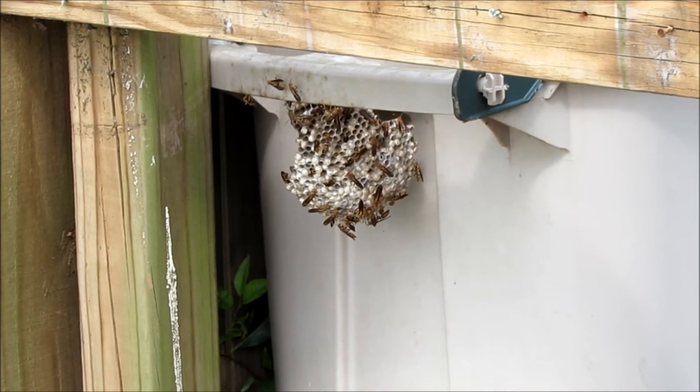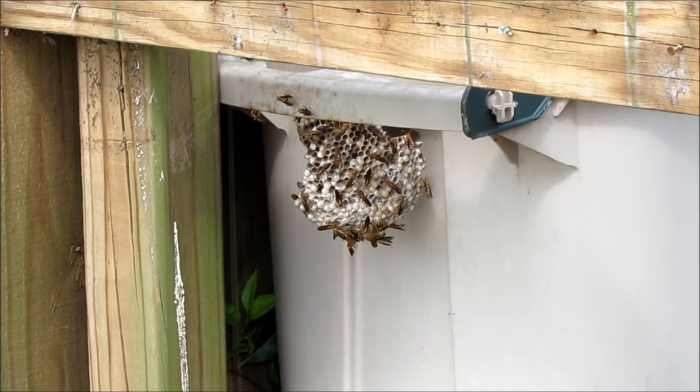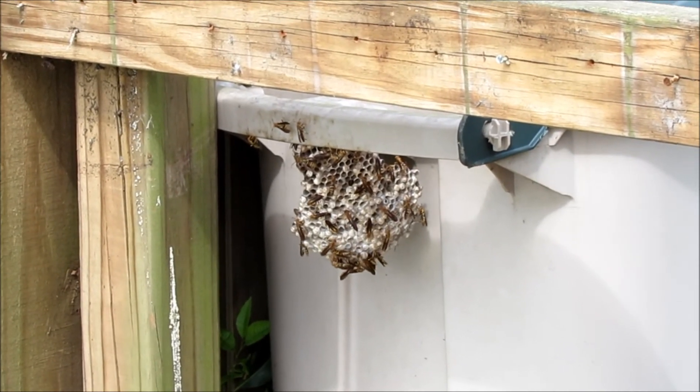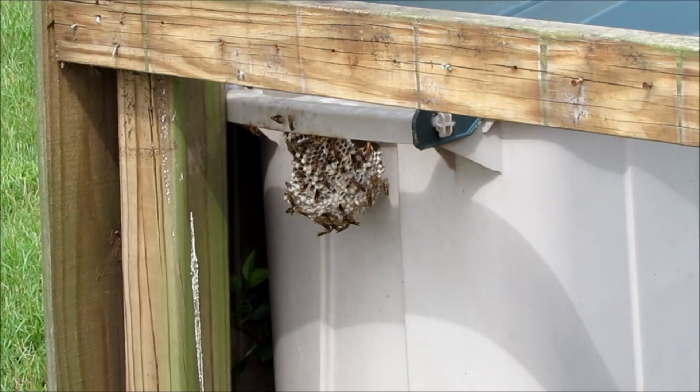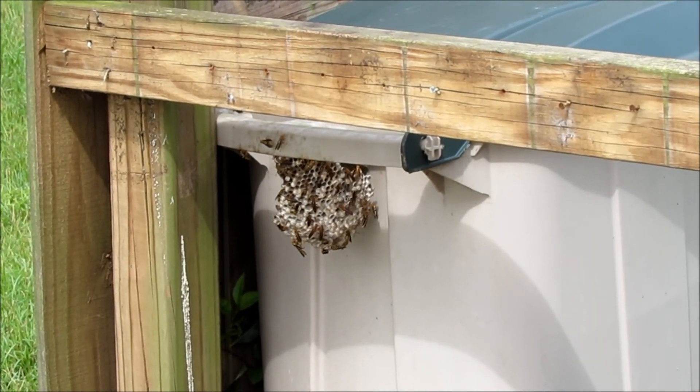It's not uncommon to find these at the eave of the house. In fact, there's another one around the front that's up in the eave, and that's kind of where you'd expect to see them. But you can get them right here at ground level, and that's a nice size hive. So just be careful, guys.